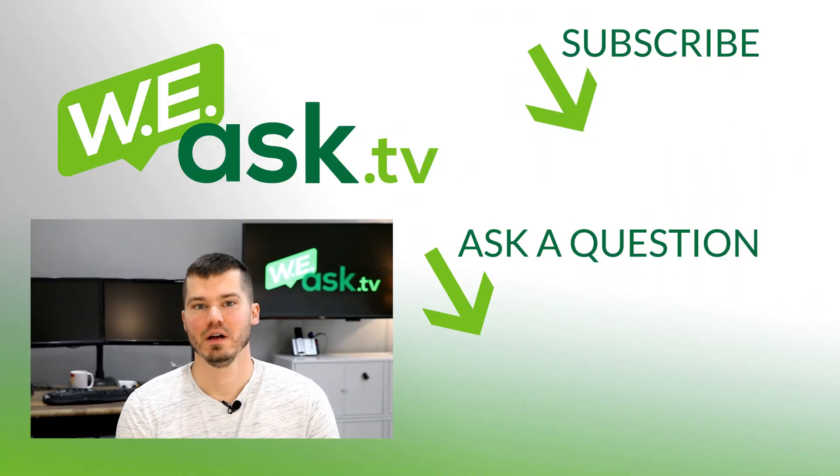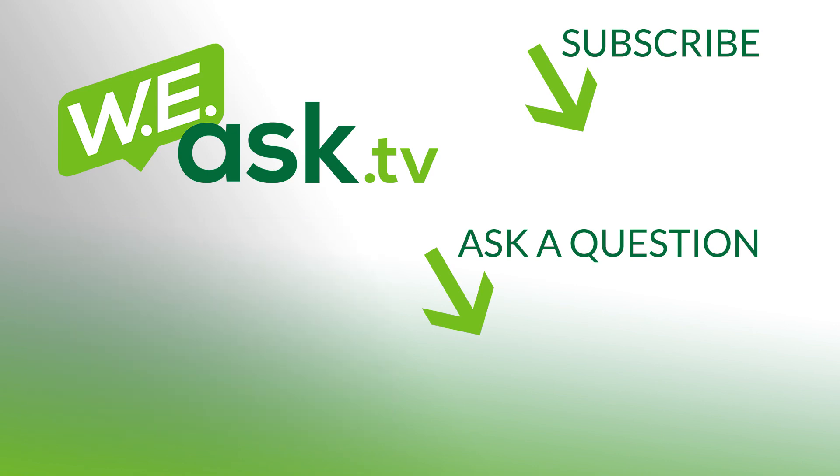I hope that answers your question about free versus paid certificates. Make sure to check out my blog post that goes with this video — I'll offer a lot more information there and link to some of the websites I mentioned. Make sure to subscribe so you don't miss future Q&A videos, and we'll see you on the next one.